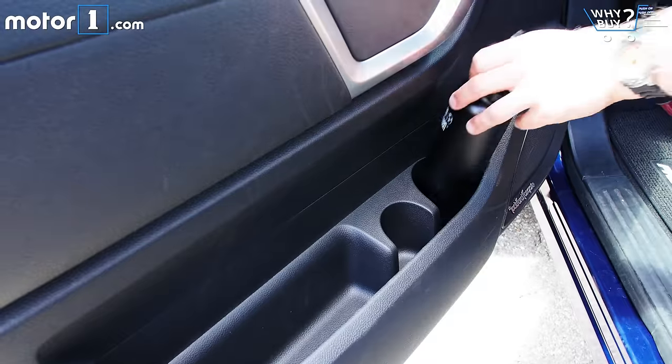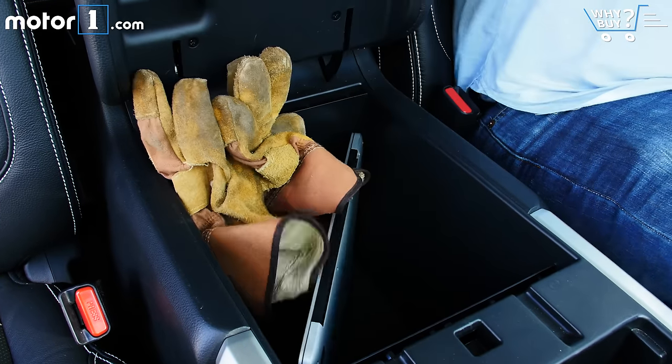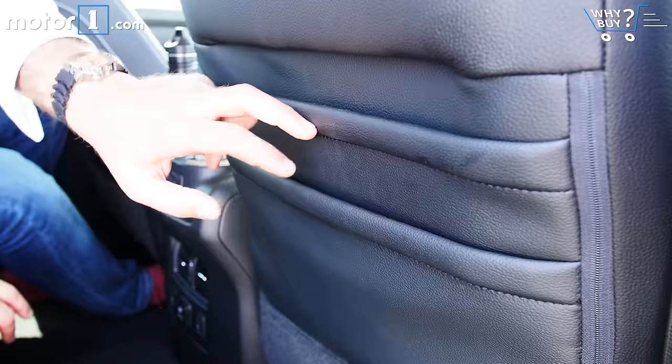There's seemingly no end to the cubbies and stash spaces in this XD interior. The Titan continues the outgoing truck's tradition of having a center storage bin you can lose a small pet in. Seriously, this thing is huge. Keys, water bottles, gloves, laptop — you'll find a place for everything.